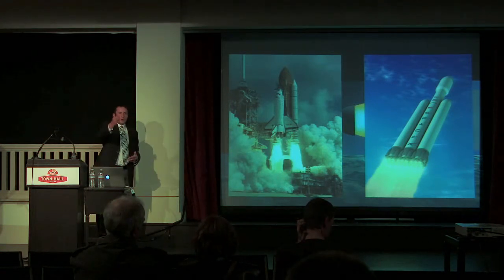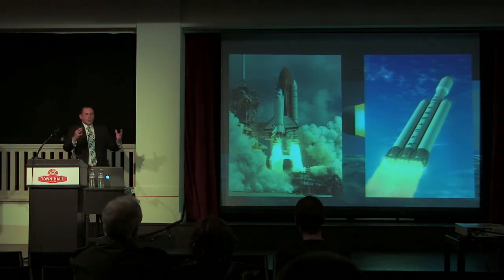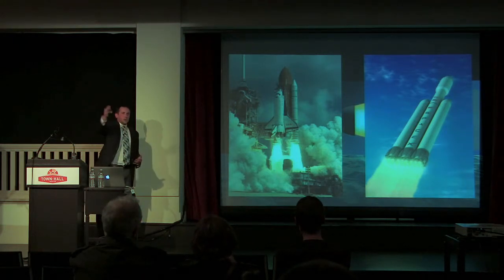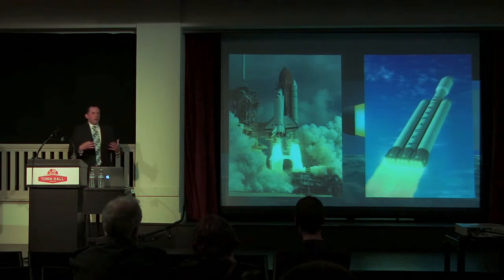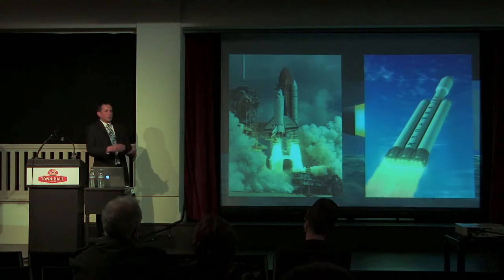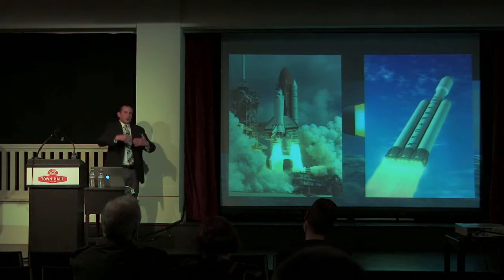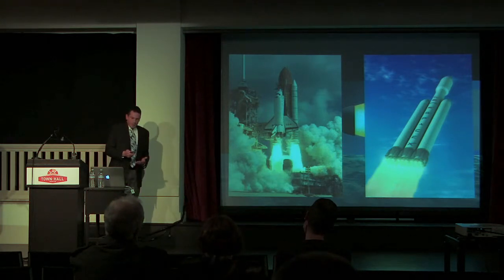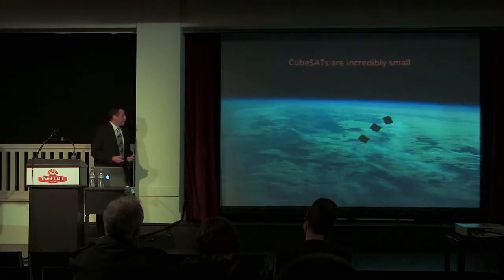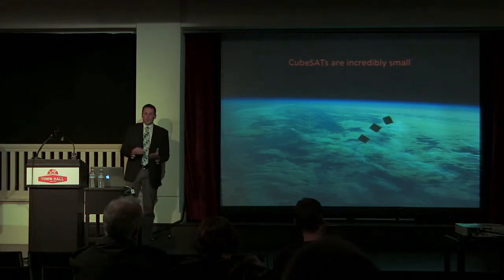SpaceX, Blue Origin down in Kent, Aerojet over in Redmond — all these companies more or less use the same principle: massive amounts of fuel coming out at a certain speed moves the spacecraft forward. What my lab is looking at is: what if we turn that around? Instead of using a lot of fuel, what about increasing the speed? The reason is that CubeSats are tiny — you just can't fit that much fuel inside of one.